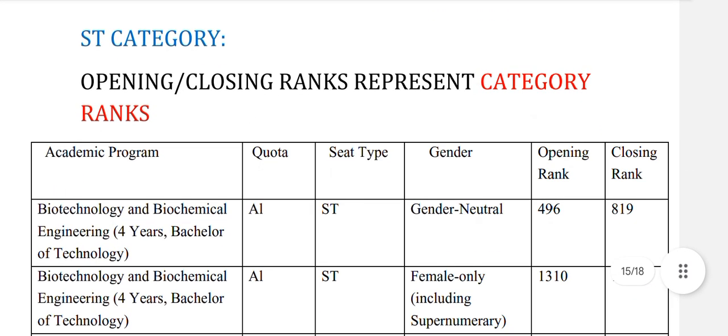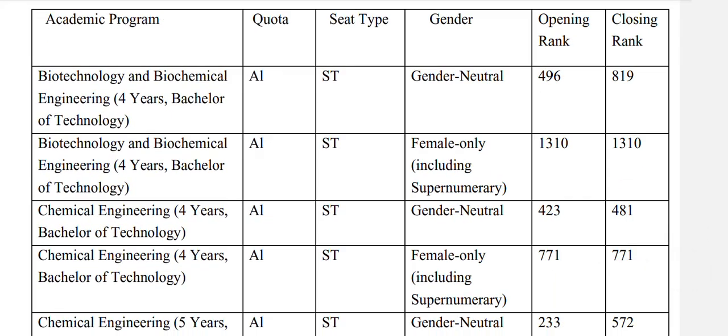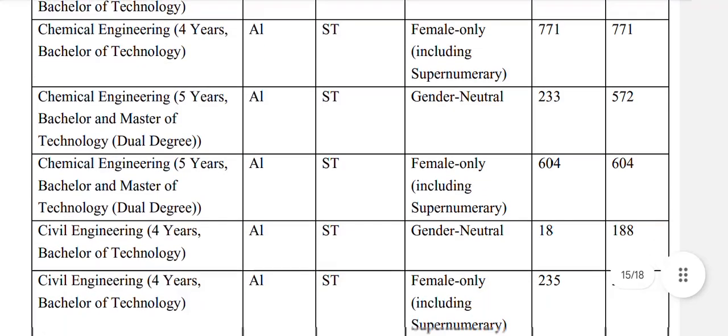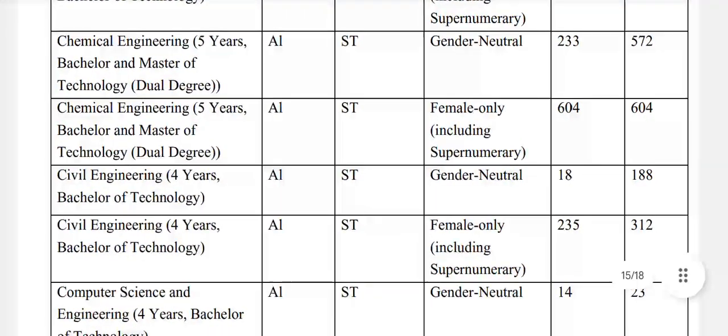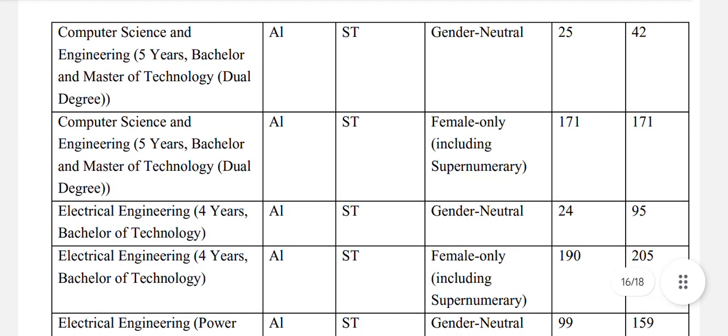Now for ST category — opening and closing rank represent category rank. Biotechnology and biochemical engineering: ST general neutral 819. Chemical engineering: ST general neutral 481. Chemical engineering 5-year bachelors and masters of technology: ST general neutral 557. Civil engineering: ST general neutral 188. Computer science and engineering 4-year: ST general neutral 23, and for females 52. CSE 5-year: ST general neutral 42, and for ST female 171.